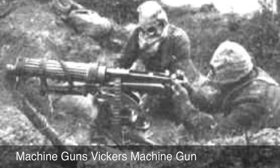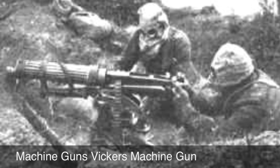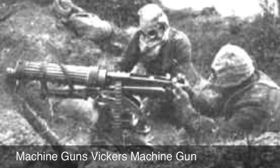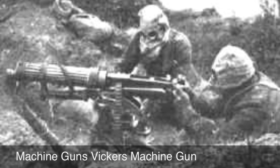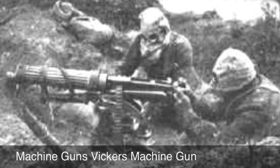Some advancements in technology during World War I included the machine gun. The machine gun was the most important advancement in World War I. Many believed the machine gun would end the war quicker because more and more soldiers had heavy armed machine guns, such as the Vickers machine gun.